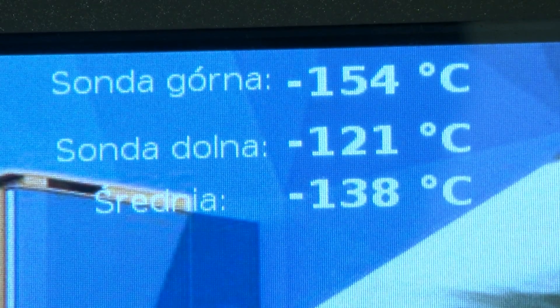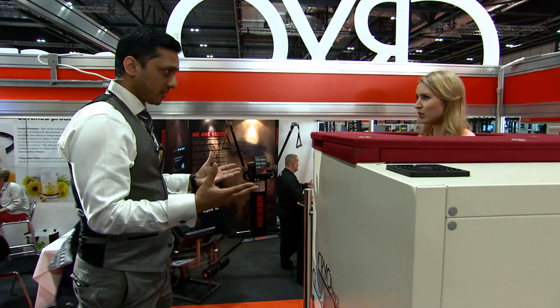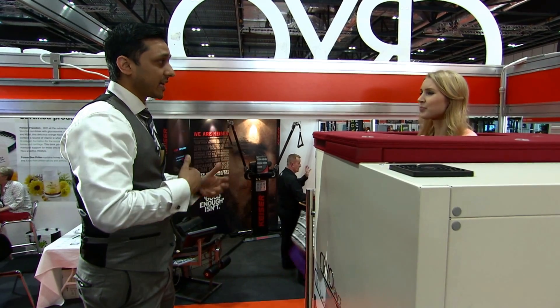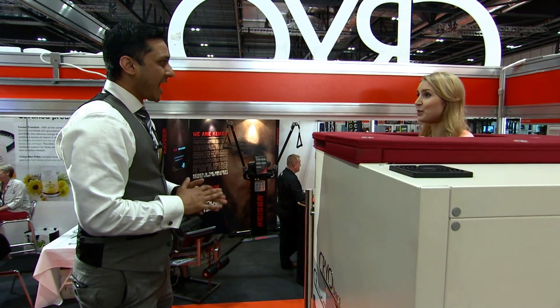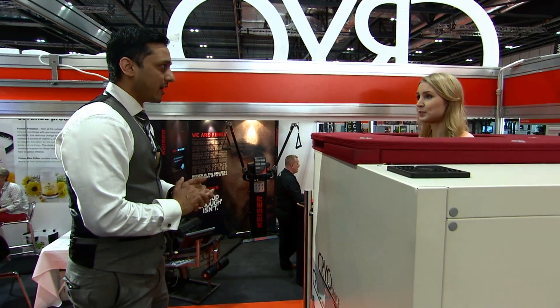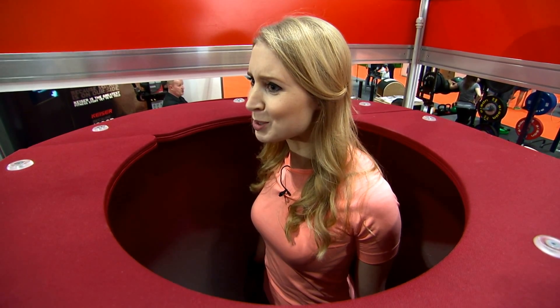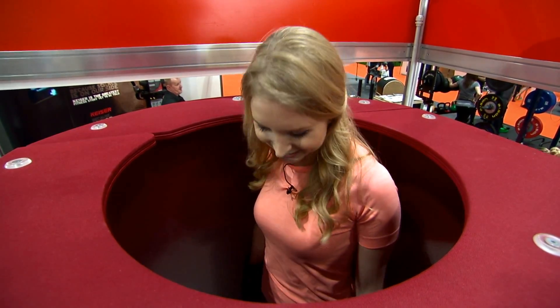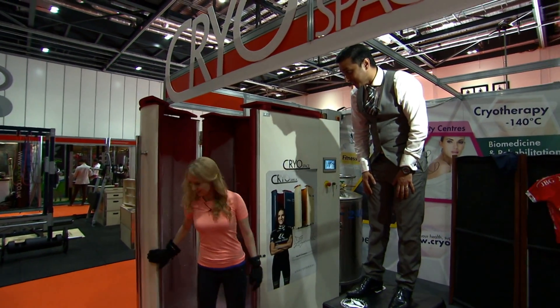Right now all the blood is rushing away from your extremities straight to your core to protect the organs. When you come out and start to warm up again, the blood will return to your skin and capillaries, but filled with nutrients and oxygen — so it'll be a replenishing and rejuvenating feeling. It's absolutely fine — tried and tested. Let's bring me back down because I want to come out and feel the benefits.